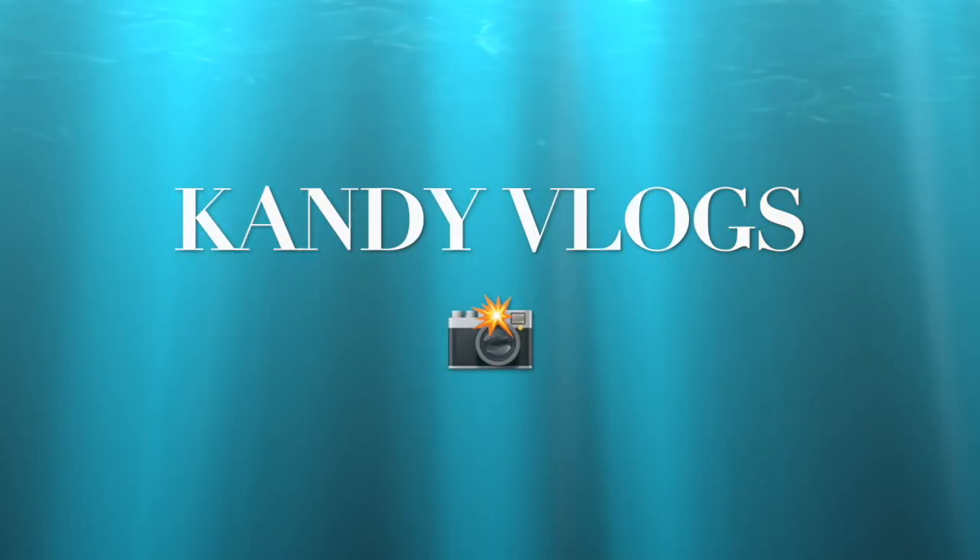Hey guys, how are you guys? I hope you guys are doing great. Welcome to another video. My name is Yogesh Kanpal and you guys are watching Candy Vlogs.